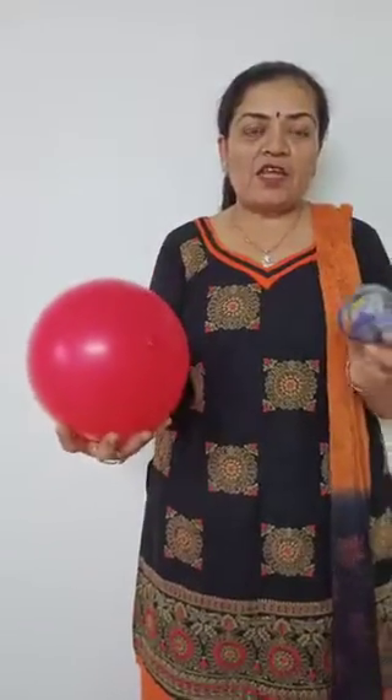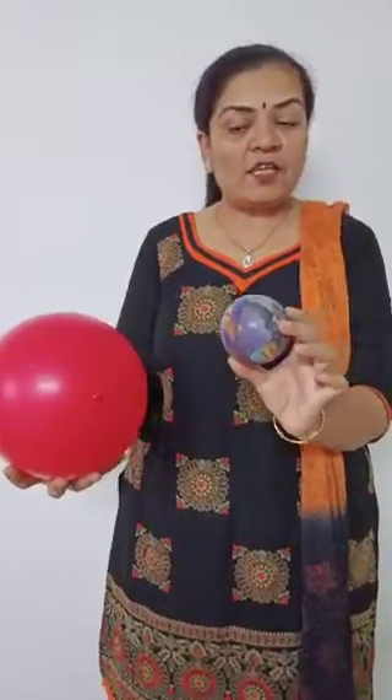What is this? Yes, your ball, your favorite ball. And this is also a ball. But this red color ball is very big, and this ball is very small.